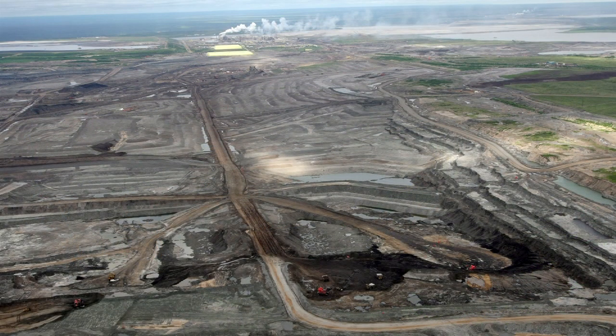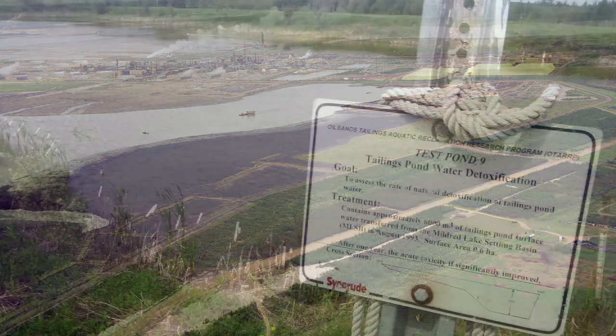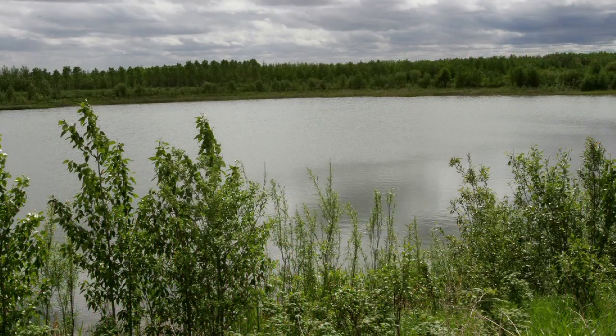The three main technologies that we're pursuing for Directive 74 include MFT water capping, which is a technology whereby we put the fine clay materials in the bottom of a pit and then put a freshwater cap on top of that. And over a period of time,